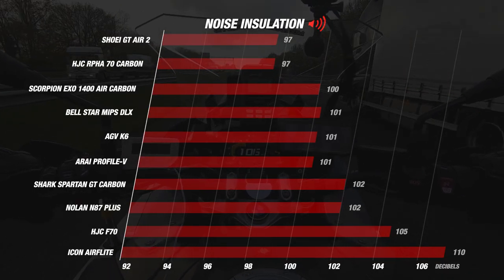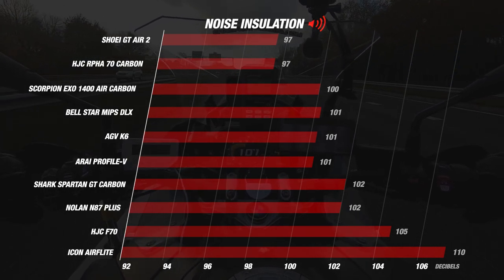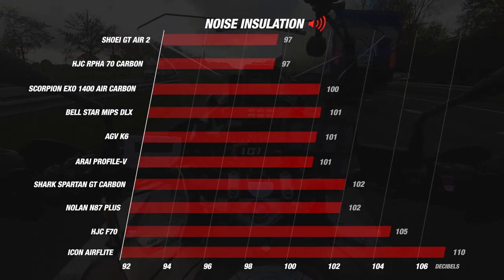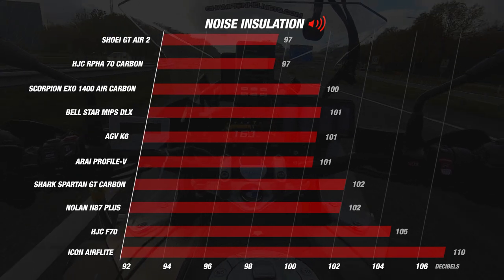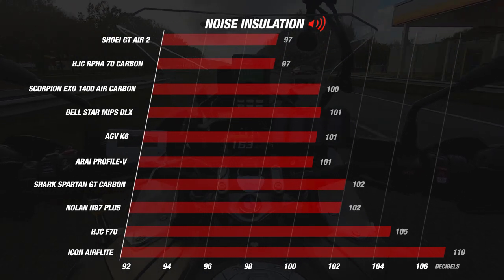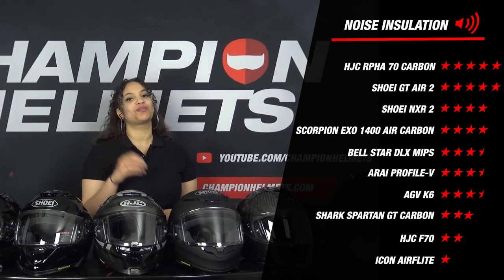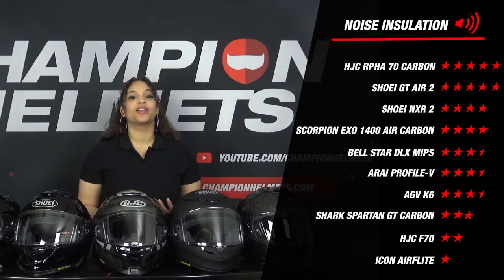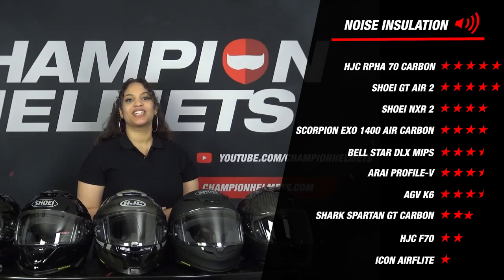What stands out right away are the Shoei GT Air 2 and the HJC Arfa 70 Carbon, which recorded an average of only 97 decibels. These are exceptionally good scores — not only are these the two quietest helmets in this segment, but these are the lowest scores we have ever measured. No helmet has ever gone below 97 decibels across all our tests. The Shoei NXR2 scored 98 decibels and the Scorpion Exo 1400 scored 100 decibels, also doing surprisingly well. At the bottom, the Icon Airflight recorded a disappointing 110 decibels, earning only 1 star.